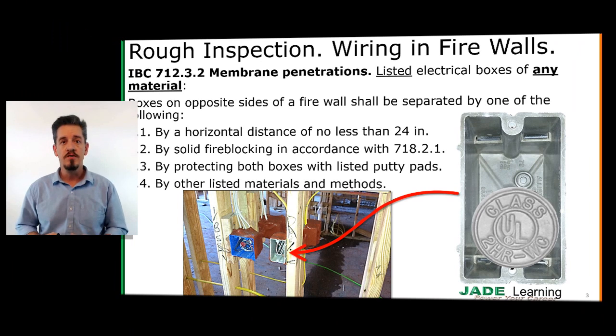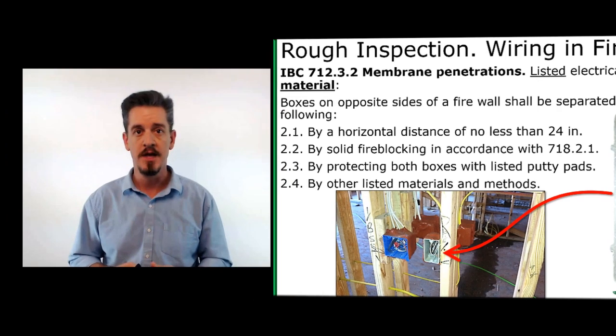Make sure you know where your firewalls are on the job, or if there are any at all. If you need to penetrate a firewall, be careful with the kind of wiring method you're going to use. Make sure you know about those horizontal separation requirements, and use listed products if you have to seal a junction box or penetration as it goes through a rated assembly. Have a good day, thanks for watching, and be safe.